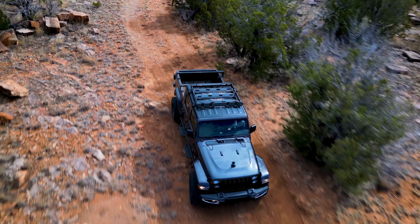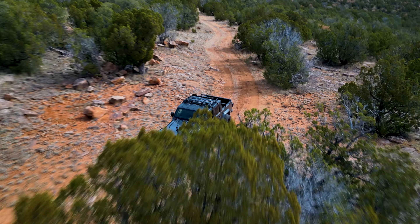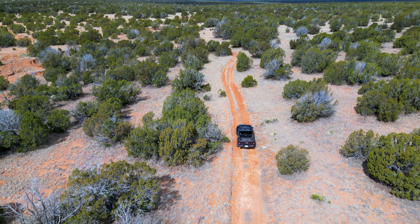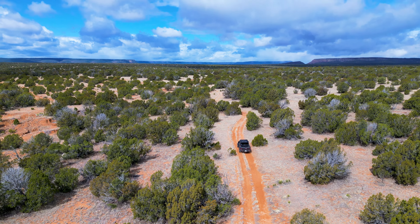Hello, this is Tori with Landio. We're going to take you on a tour of a property that is more than 500 acres and borders over 25,000 acres of national forest land.